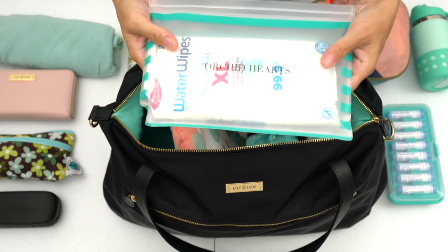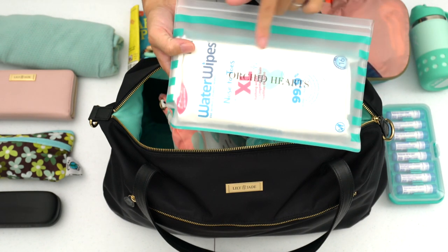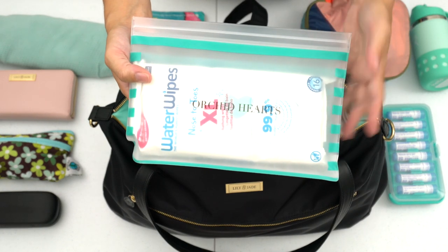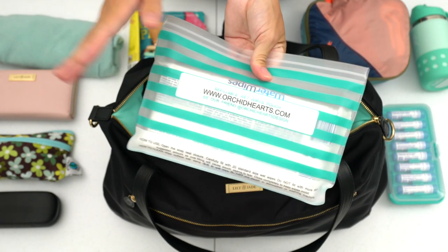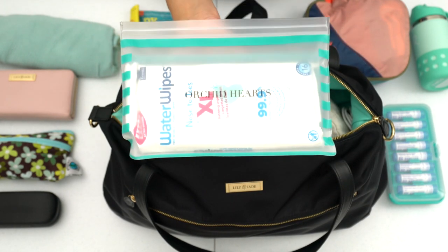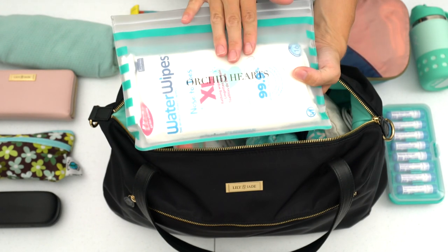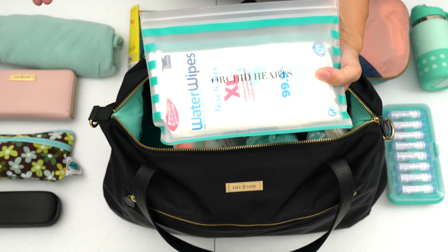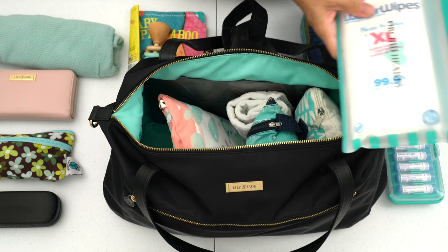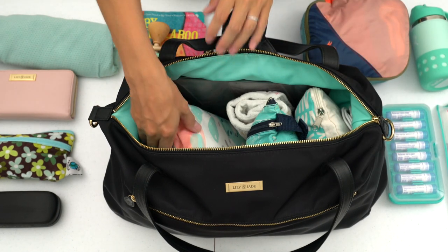Up next I have a wipes pouch by Orchid Heart Design with some extra-large Water Wipes. Our family usually uses reusable washable options, even cloth napkins, but when I was packing I realized it was getting really bulky. So I figured these extra-large water wipes would work — I can clean up my baby if he's really messy, my kids after snacks, or wipe our faces to freshen up.